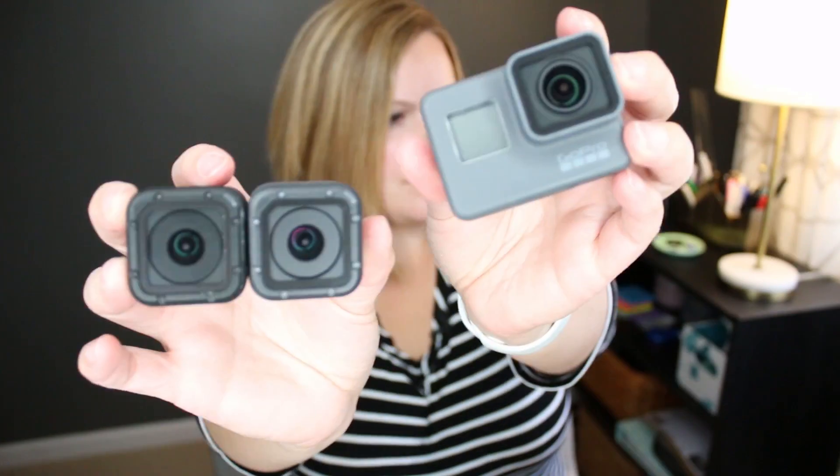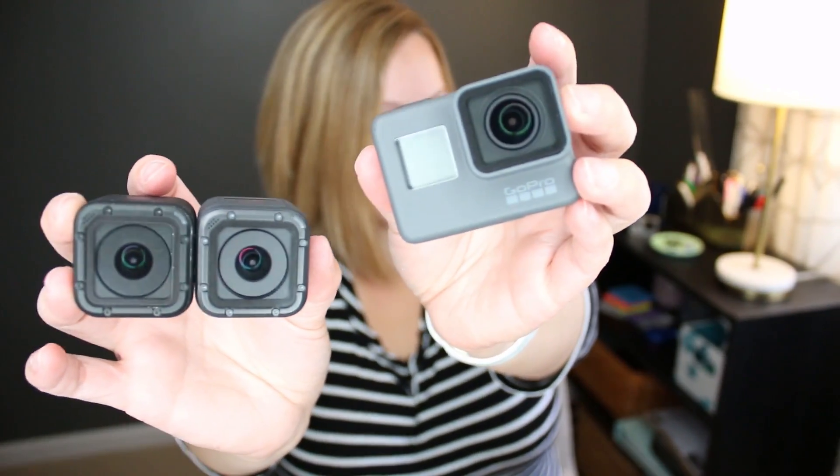Hero 5, Hero 6, Hero Session, Hero 5 Session — and what is up with the Fusion?